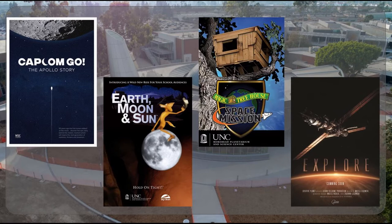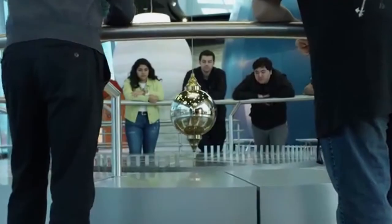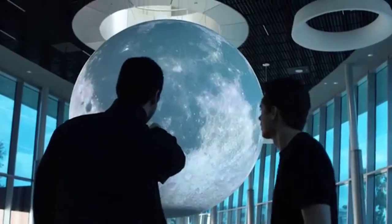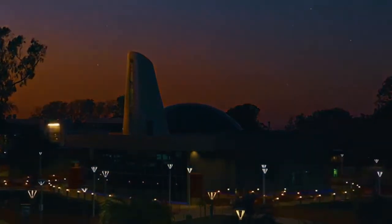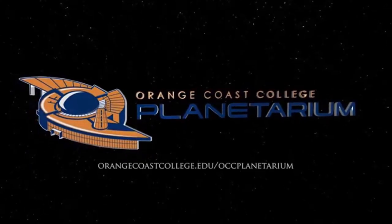Here's a commercial we shot for the building. 'Imagine a place where children explore the mysteries of the universe, where college students navigate new worlds of opportunities in science, technology, engineering, art, and math, where families and friends encounter galaxies millions of light-years away. Imagine a world-class space to discover infinite possibilities. The Orange Coast College Planetarium. Visit our website for showtimes and ticket information.'